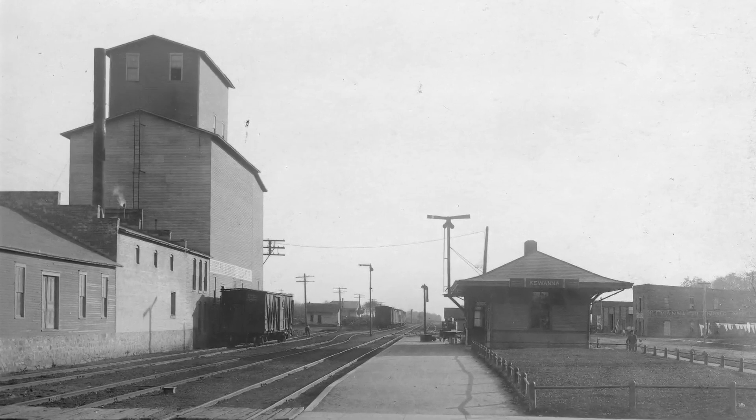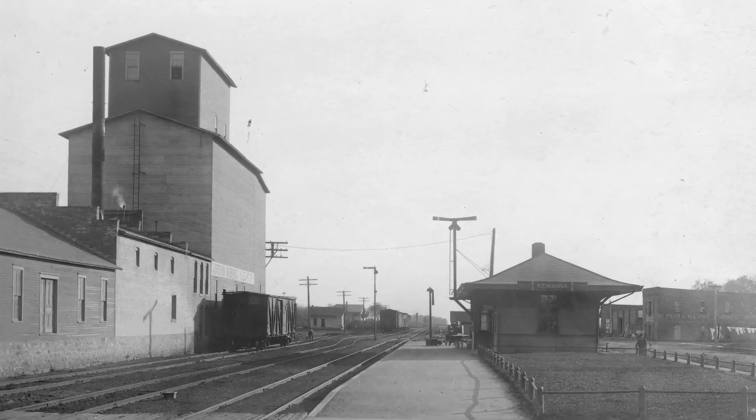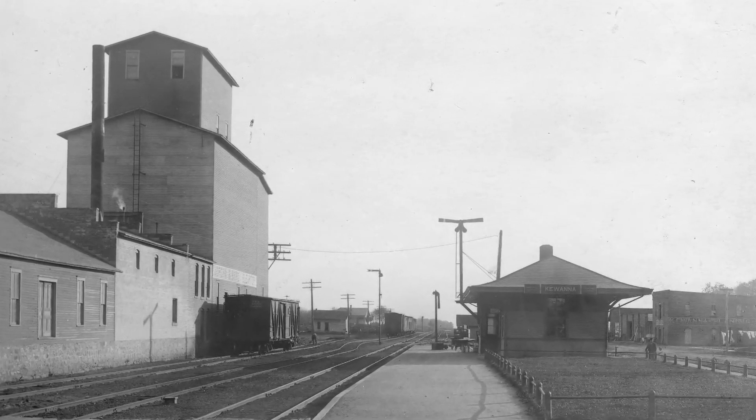The localness, the togetherness that grain elevators symbolize is significant in Indiana's history.